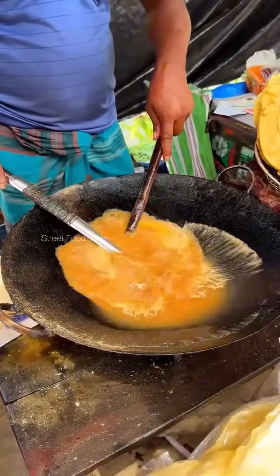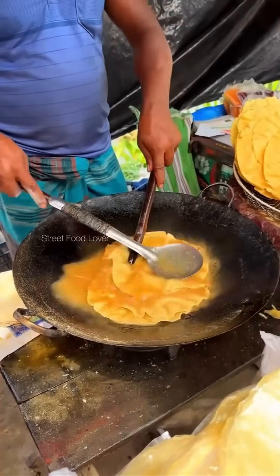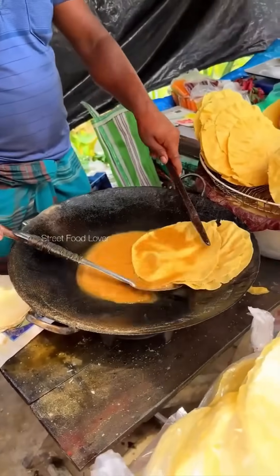Indian-style egg frying — high heat, generous oil, and wrist flicks that could shame a cocktail shaker. It's breakfast turned performance art.